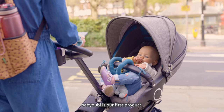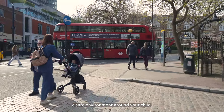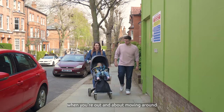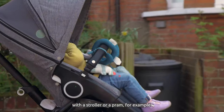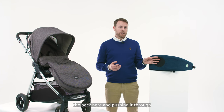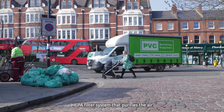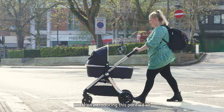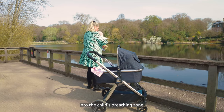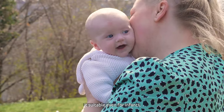Baby Bubble is our first product and it's developed to create a safe environment around your child so that it breathes clean air when you're out and about moving with a stroller or a pram. It works by pulling in polluted air from the back here and pushing it through a HEPA filter system that purifies the air, then introducing this purified air into the child's breathing zone at a very low velocity, which makes it suitable even for infants.